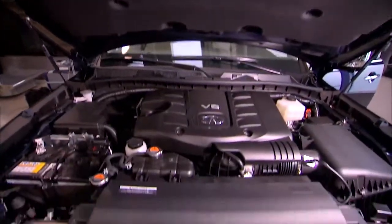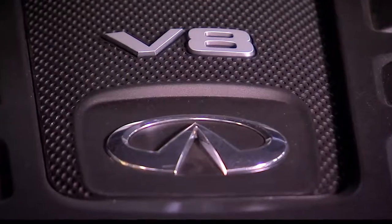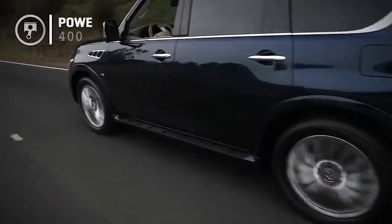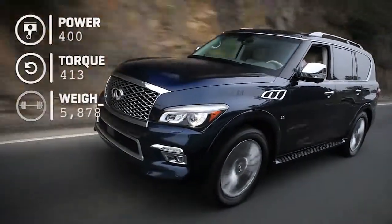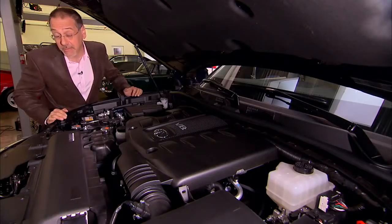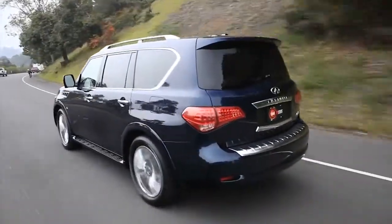Up here in the engine room of the QX80, we've got a 5.6-liter V8 — that's the only engine that comes in these — mated to that 7-speed automatic. Rear-wheel drive is base; all-wheel drive is available. You're looking at 400 horsepower and 413 pound-feet of torque for a vehicle that weighs nearly 6,000 pounds. It still gets to 60 in the low sevens range. The MPG is where you pay the piper: 14/20 is your rating, but for something with this profile and weight, 14 is my real-world hunch.